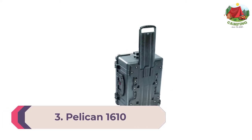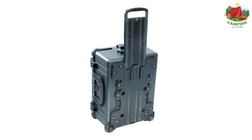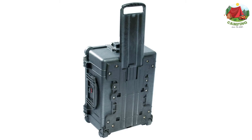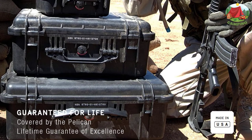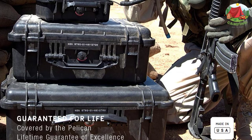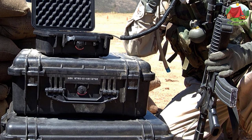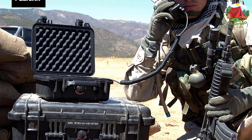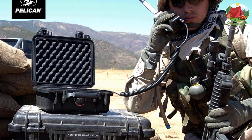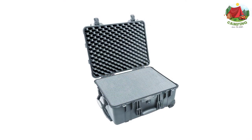Number 3: Pelican 1610 Protector Case. The Pelican 1610 Protector Case is another almost indestructible camping storage box — you can throw it off the side of a mountain and when you find it, it'll still be intact. This means it's perfect for rugged adventures in extreme environments. It has a great locking system too, so anything valuable can't be stolen.